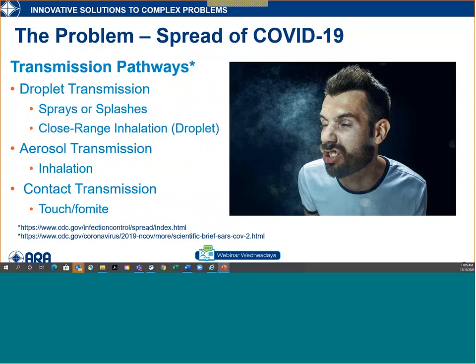Let's start with the problem — the spread of COVID-19. Pictures of someone sneezing are all over the internet and directly relate to transmission pathways for COVID. When we think of transmission pathways for infectious diseases like COVID-19, we generally lump them into three primary categories. You've heard a lot about droplet transmission — really sprays, splashes, or close-range inhalation of droplets.